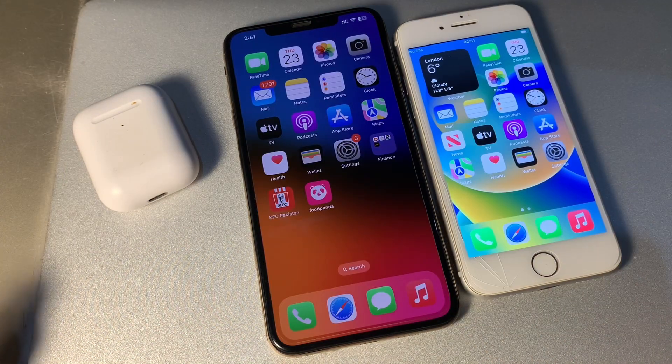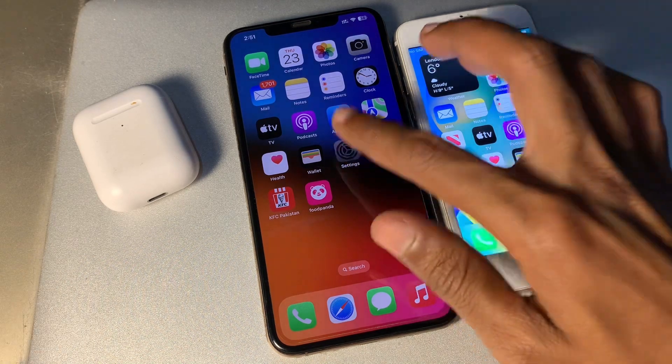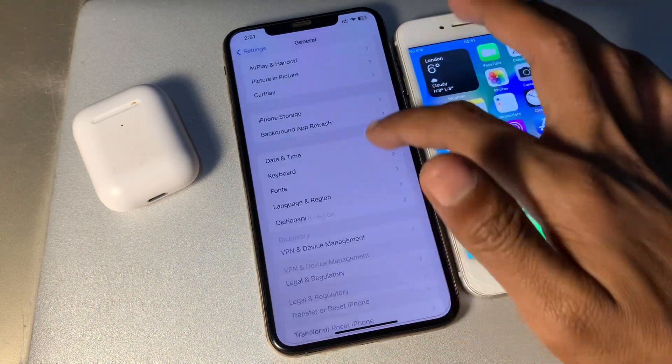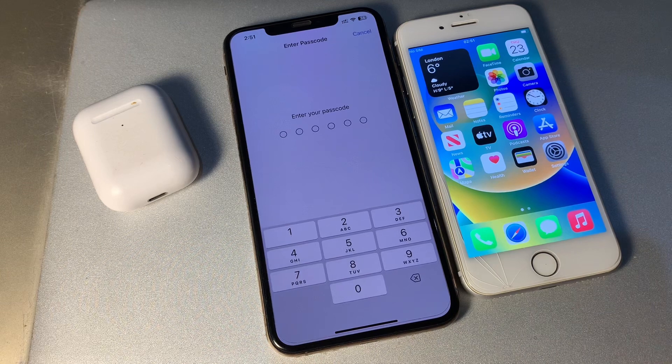If it's still not working, the last step is to reset network settings. This will erase all Wi-Fi, VPN, cellular, and APN settings currently saved on your iPhone. Go to Settings, click on General, scroll down and click on Transfer or Reset, then reset the network settings on both iPhones. Once you've done this, it may fix your problem. Hope this video helps — thanks for watching!